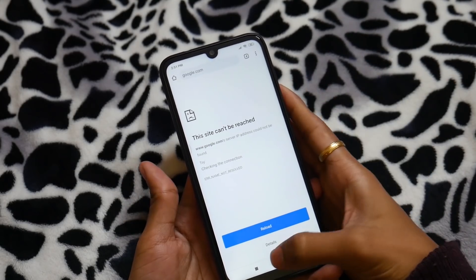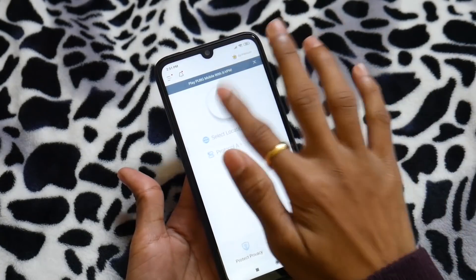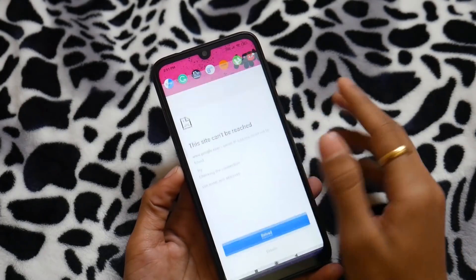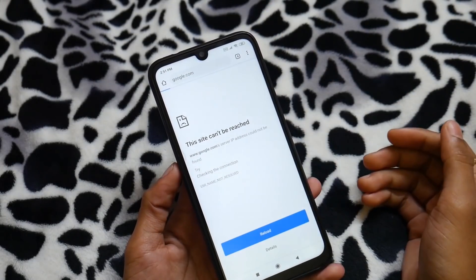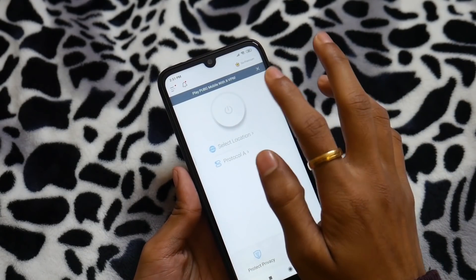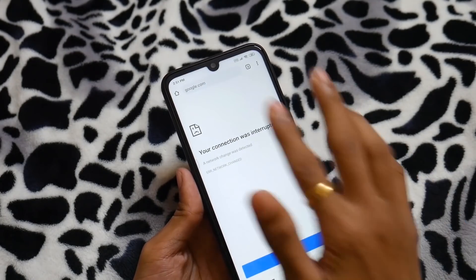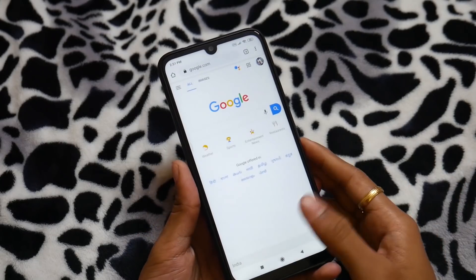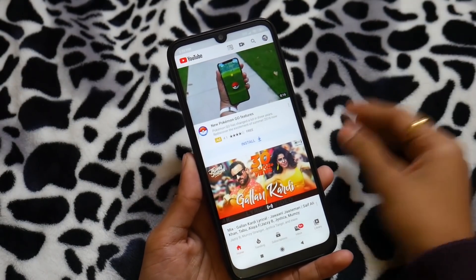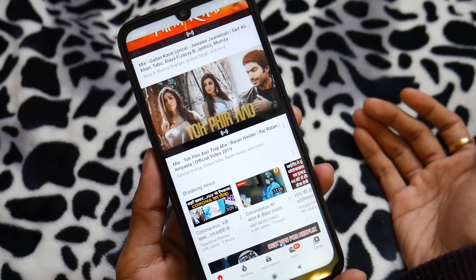So if you are facing the same problem, you can use xVPN. Connecting back to the xVPN server with Protocol A and typing google.com — sometimes it doesn't work right away, so just disconnect and reconnect once again. Now refresh — it's working fine. I hope you found this video useful. If so, like, share, and subscribe to the channel for more fixes like this. I'll catch you guys in the next video. Thanks for watching, bye bye.